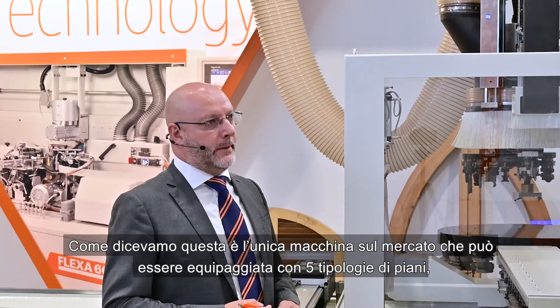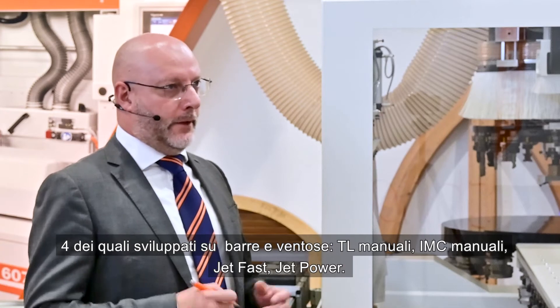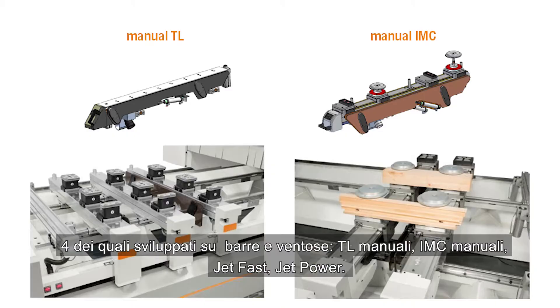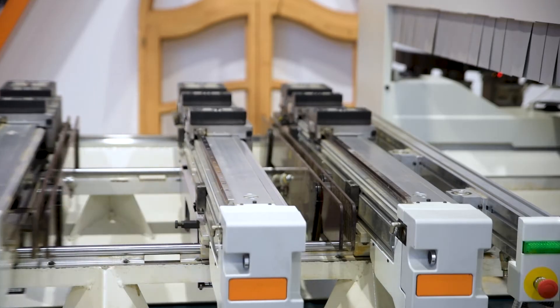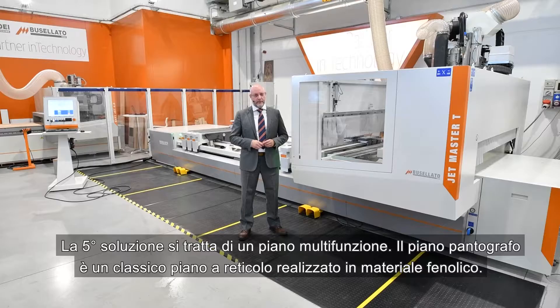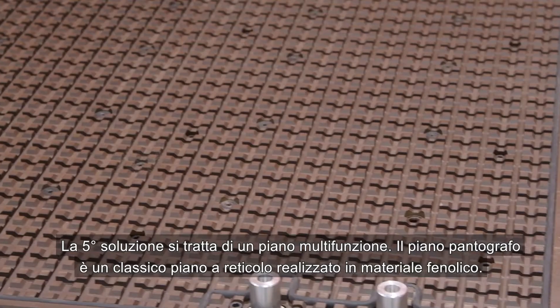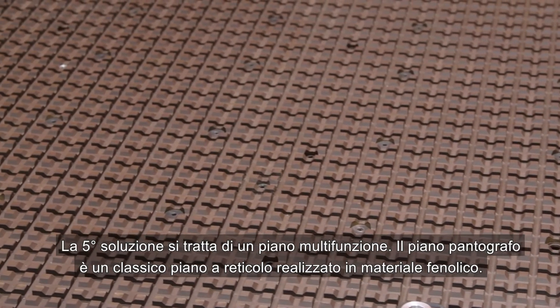This is the only machine on the market that can be equipped with five types of working tables, four of which are developed on rails and pods: manual TL, manual EMC, jet fast, and jet power. The fifth solution is a multifunction table. The flat table solution is a classic matrix solution made of phenolic material.